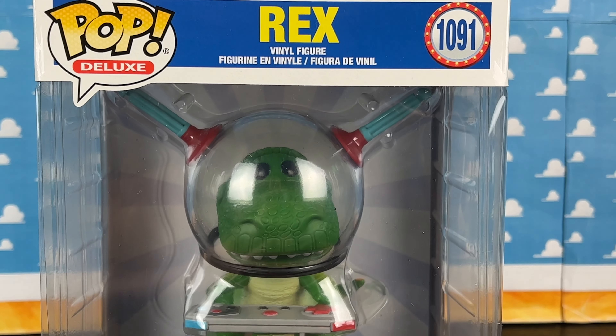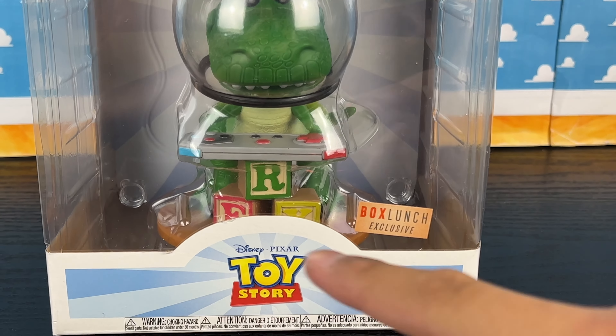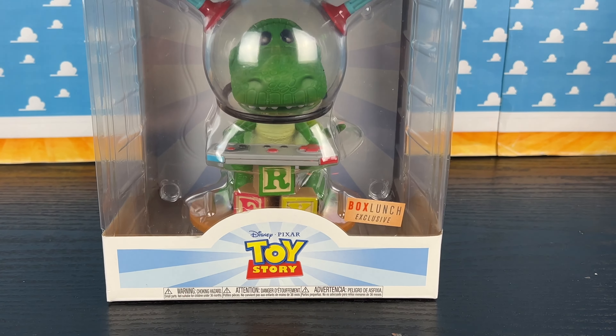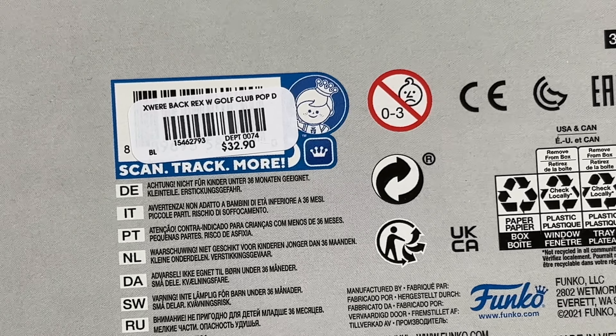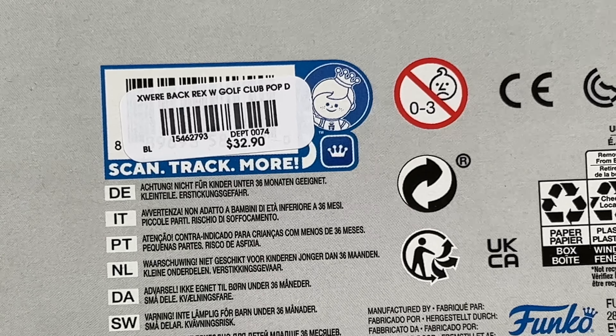The box art packaging kind of reminds me of the Toy Story 4 theme, because it has those rays of color coming out of the Toy Story logo. It's pretty cool. There's the barcode, and for those of you wondering, it is a Box Lunch store exclusive only in the US, and it's $32.90, which is actually pretty expensive for a Funko Pop.